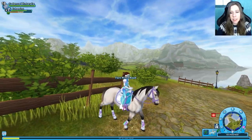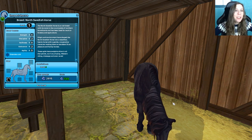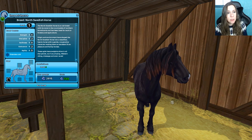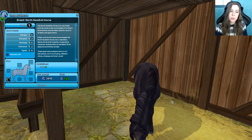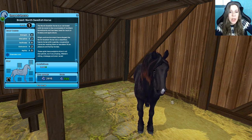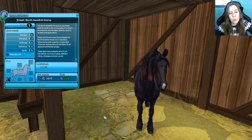Never fear, Azura is here to purchase a North Swedish horse! The North Swedish horse is an old breed with its roots in the countryside of northern Scandinavia, bred for work in forestry and agriculture. Origin and environment have shaped it into a steadfast, hardy horse with a gentle, cooperative character — an excellent fit as a pleasure and family horse. These agile heavyweights shine in all disciplines: jumping, western riding, dressage, and even races. Level restriction is 8, priced at 749 star coins.